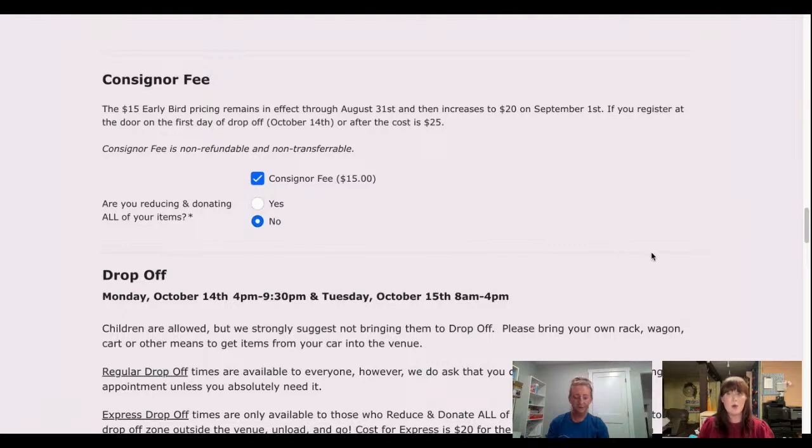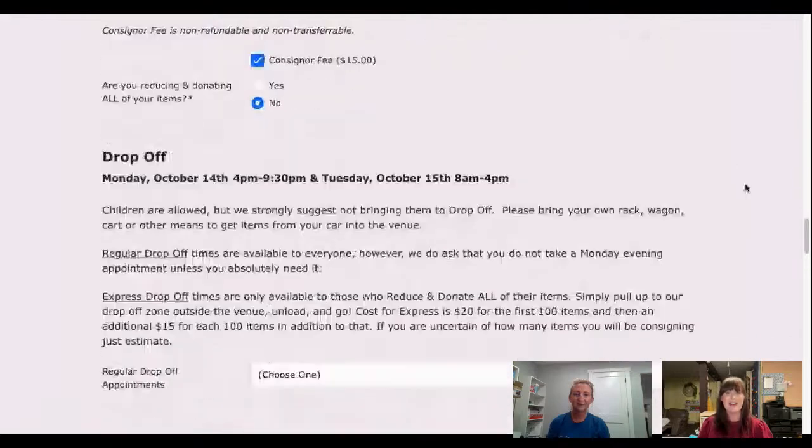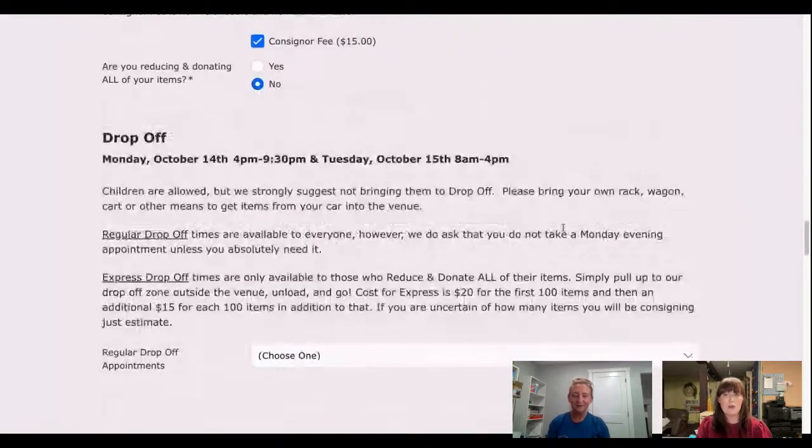If you're taking your unsold items home, there is a consigner fee of fifteen dollars right now, but that is only until August 31st — just about a week and a half left. Then early bird pricing ends and the price goes up to twenty dollars on September 1st. So if you know you're going to consign, hop on and get registered before August 31st to save that extra five dollars. Only about half of the consigners we're expecting are registered at this point, so hop on and grab that discount.